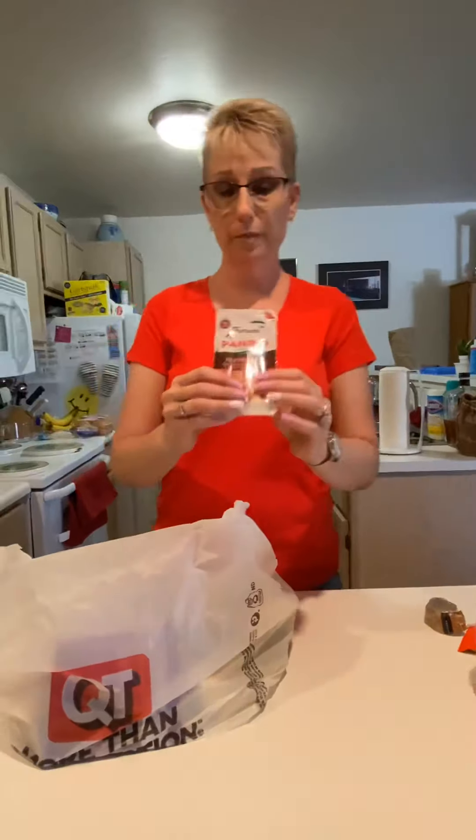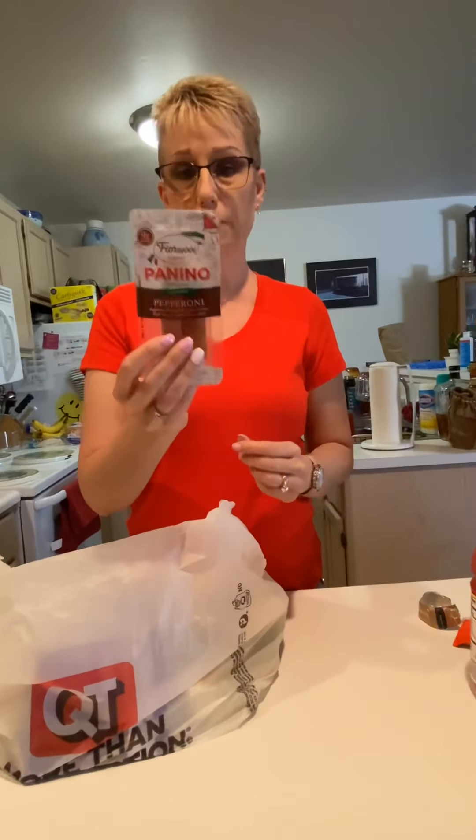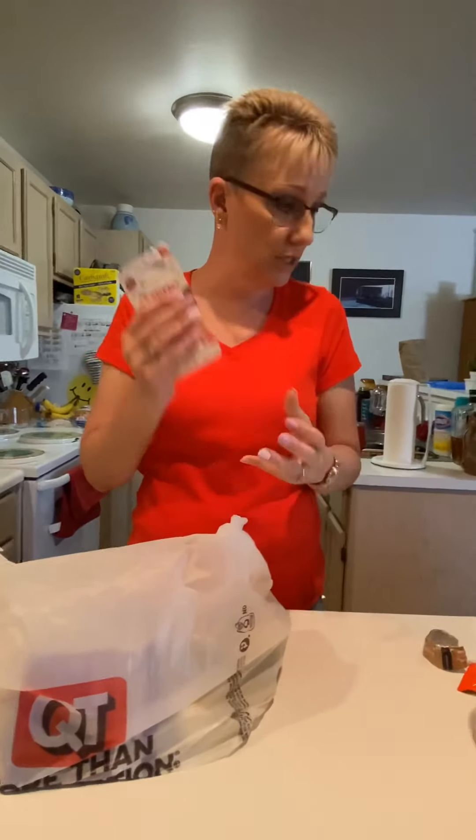This one is either for my daughter or myself, or maybe we'll share. Pepperoni and cheese are totally low-carb and keto all the way, and they're cold. Put them in your lunch, eat them — protein fills you up. They're right there in the cold section, just grab it on the way out.